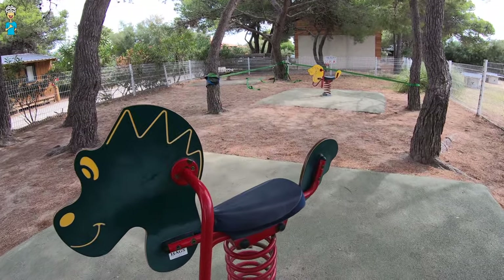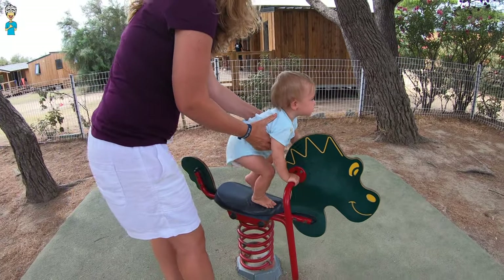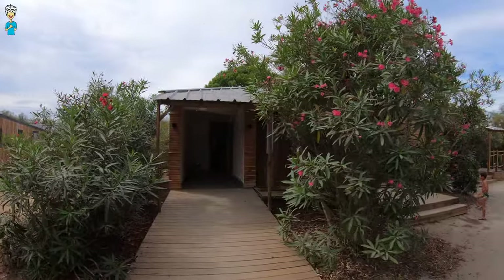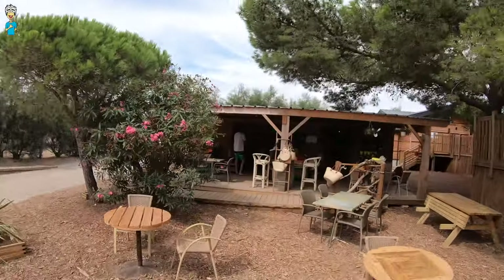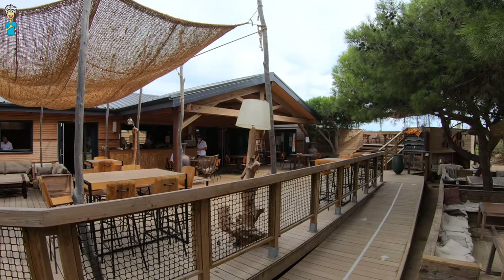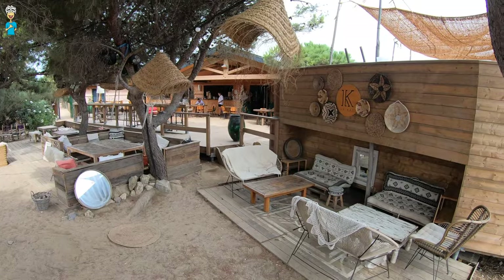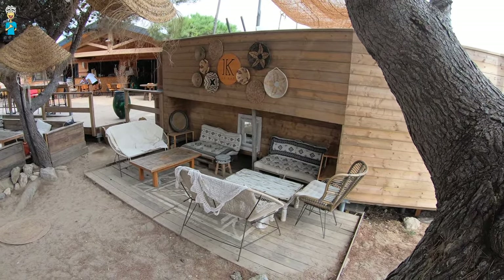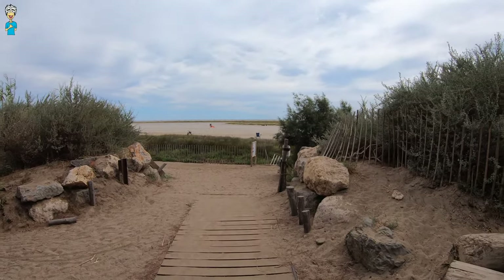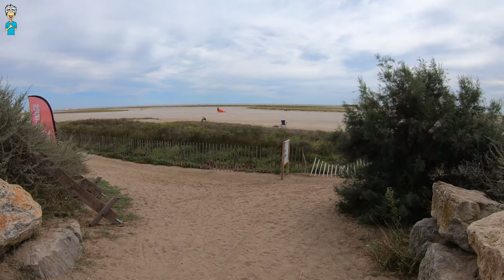Of course there is a nice play area for the kids, an on-site convenience store, and the Domaine even has its own restaurant. The whole Domaine is located directly adjacent to the beach of La Franquie, which is a world famous place for all sorts of wind and water sports.